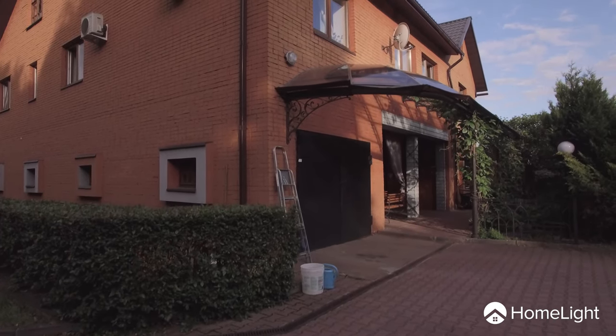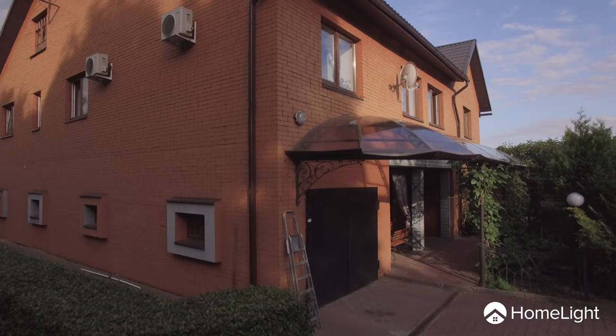Brick homes have an enduring beauty. These improvements will enhance the brick to bring buyers through the door and get the best offer on your house. Find a top real estate agent to help you get your house ready to sell at www.homelight.com.